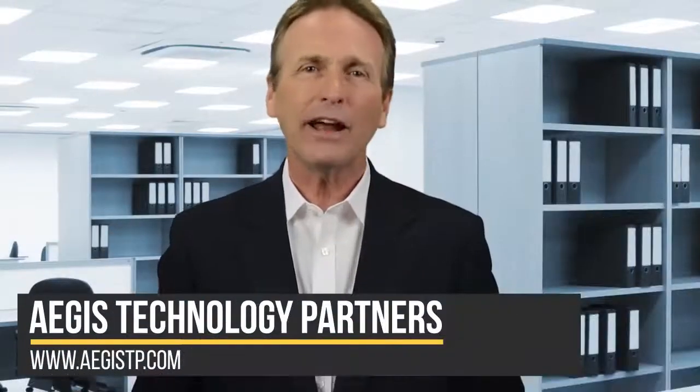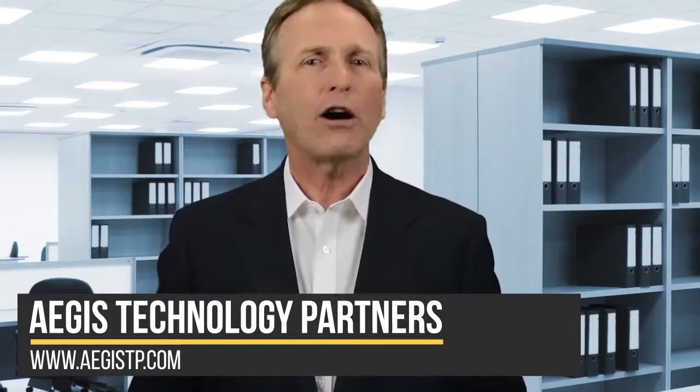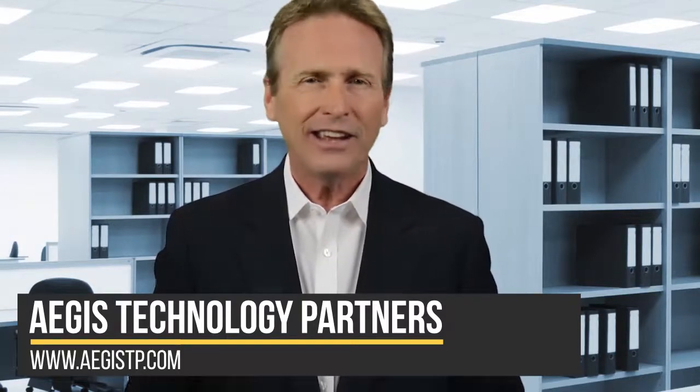The bottom line is older technology can still serve a purpose. Whether you're looking for ways to safely extend the usefulness of your devices or looking for the best way to upgrade your office to the latest and greatest, give our team a call. We are glad to help.